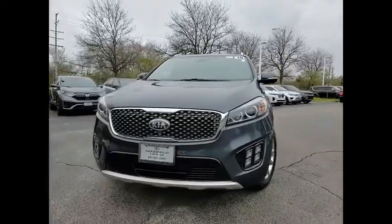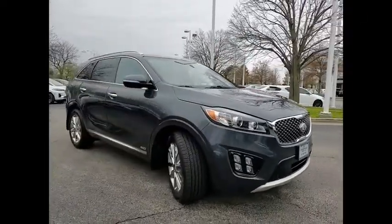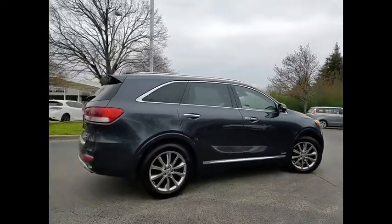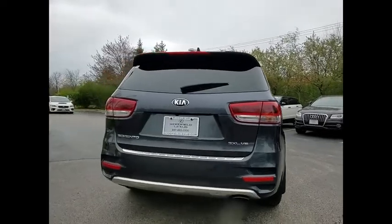Come test drive the 2018 Sorento. The Kia Sorento is a comfortable riding, powerful, compact SUV loaded with impressive standard features. Take one look at its stylish, sleek design and you'll want to cross over to a Sorento.